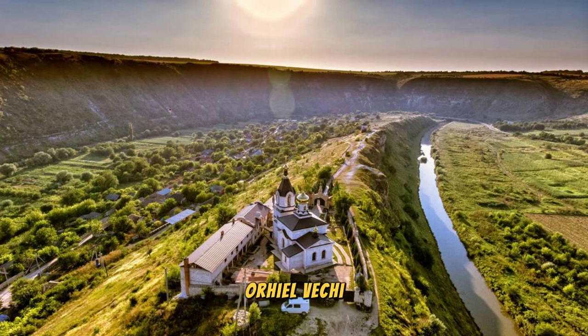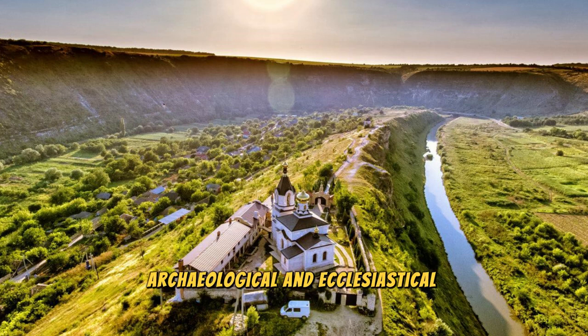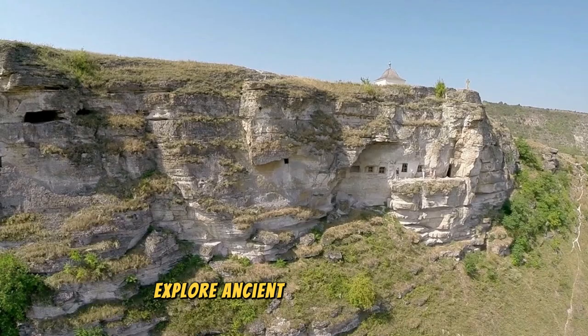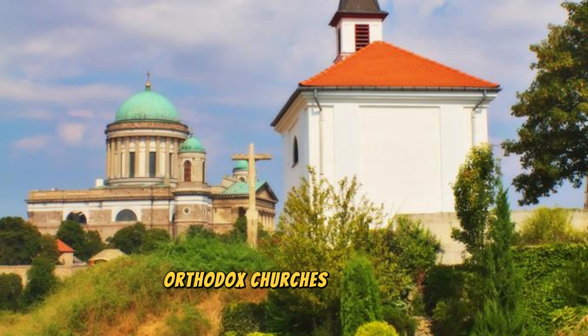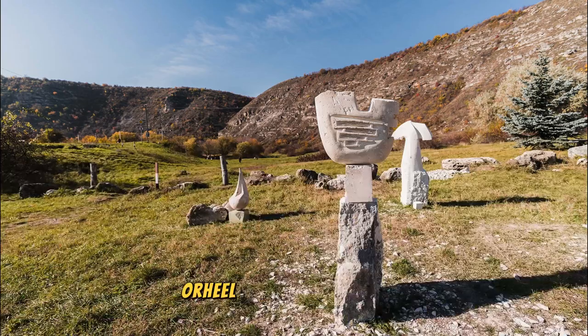Our journey begins at Orhei Vechi, a picturesque archaeological and ecclesiastical complex nestled along the Rut River. Explore ancient cave monasteries carved into limestone cliffs, dating back to the 13th century. Wander through quaint villages, orthodox churches, and scenic countryside, immersing yourself in Moldova's rural charm and spiritual heritage. Orhei Vechi offers visitors a glimpse into the country's rich history and cultural traditions.